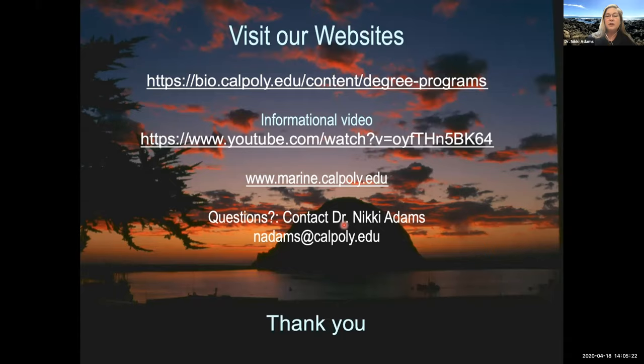Those are just a few highlights of the marine science program. You can learn more at the biological sciences website or at marine.calpoly.edu, which also has a link to an informational video on YouTube. Feel free to contact me directly at nadams@calpoly.edu. If this feels like the right fit for you, we look forward to seeing you in the fall. I'll now pass it off to Mallory, one of our undergraduates in the marine sciences program.